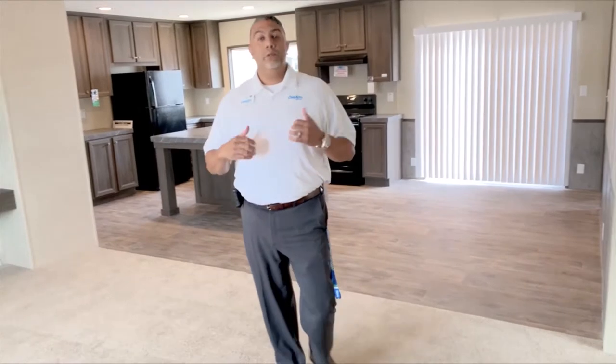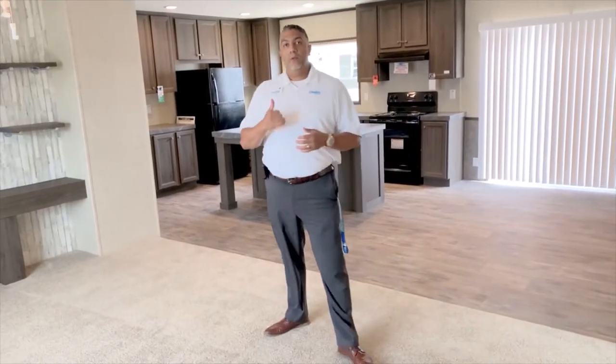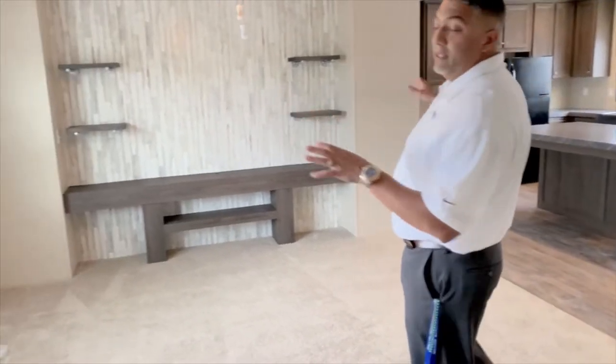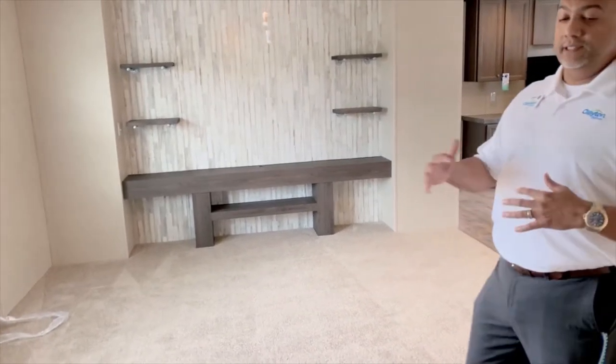This house has some great features in it. One of the amazing features in here is the entertainment wall, so when you've got that big screen out here and the couches and you're just with the family, it's just a great centerpiece.